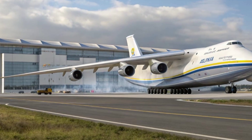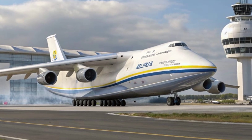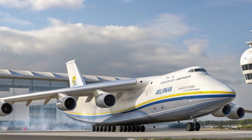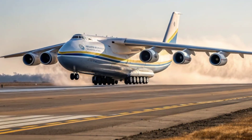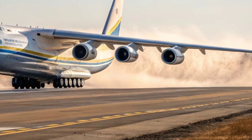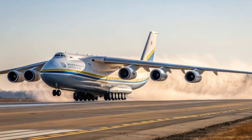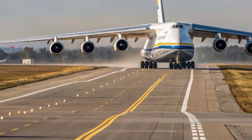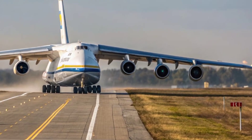Inside the 2026 AN-225, the focus is on modernization and efficiency. The cockpit has been completely redesigned with a glass panel layout featuring digital flight displays, advanced navigation systems, and fly-by-wire technology. The crew compartment now accommodates six members with ergonomic seating and improved visibility.